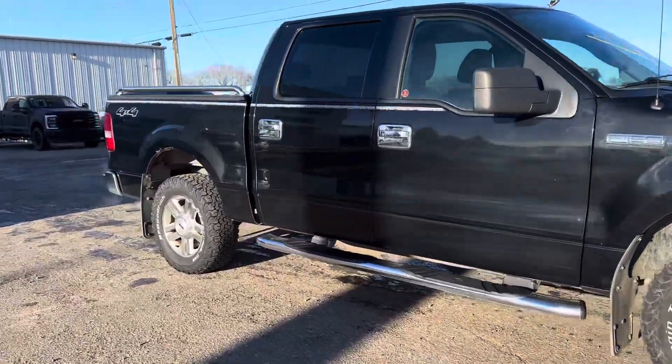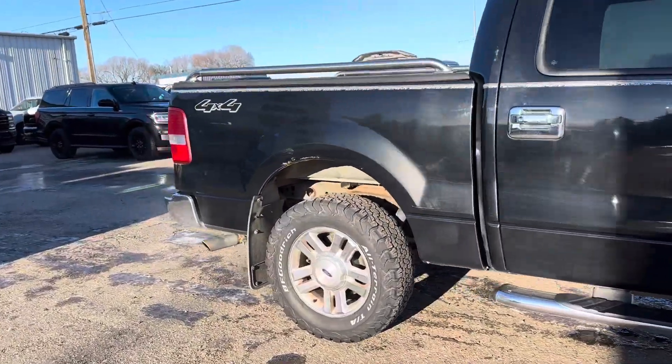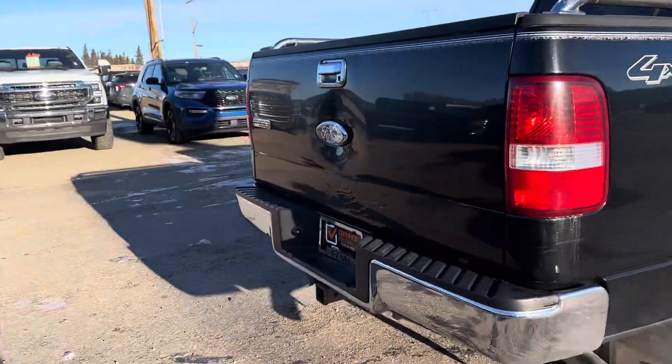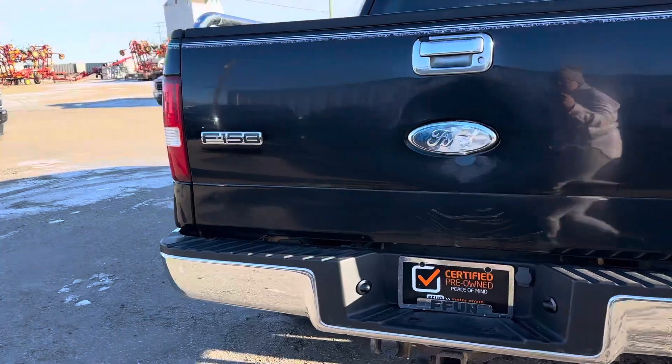Check out this 2006 Ford F-150 XLT. It's got a tow package as well.